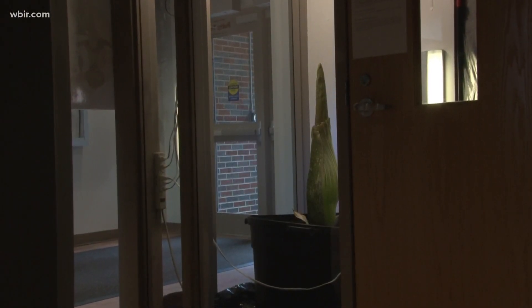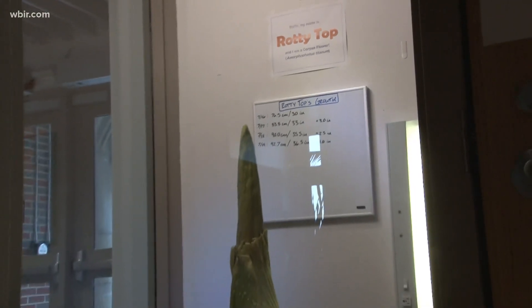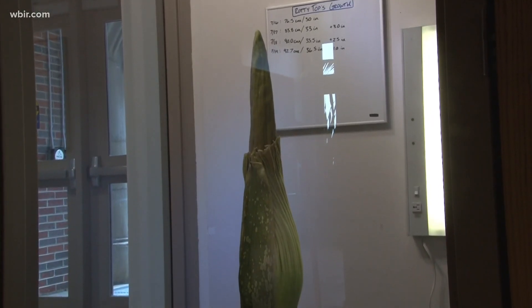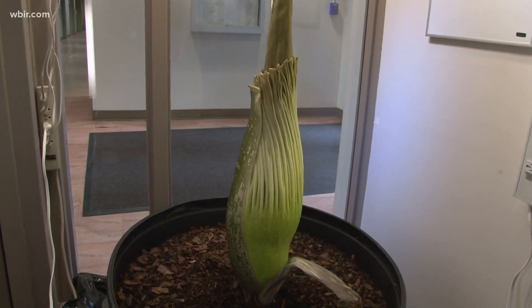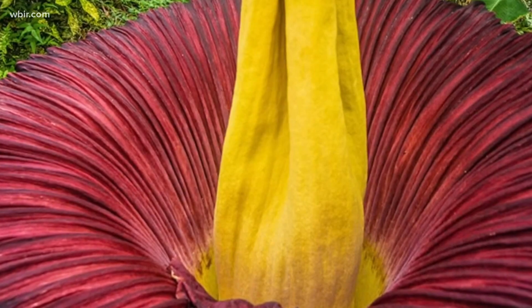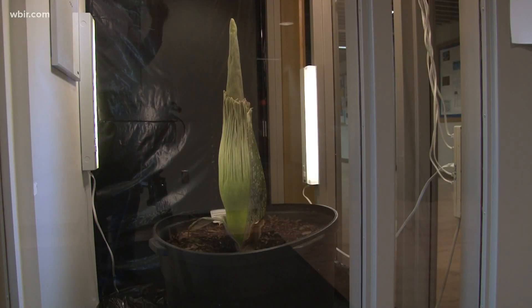We're really excited about it because none of us have seen one of these in person. Rotty Top is ready to bloom on Rocky Top. This is the Amorphophallus titanum, known as the corpse flower — one of the largest and most rare flowers in the world. Most corpse flowers take seven to ten years to bloom, but Rotty Top took 22.